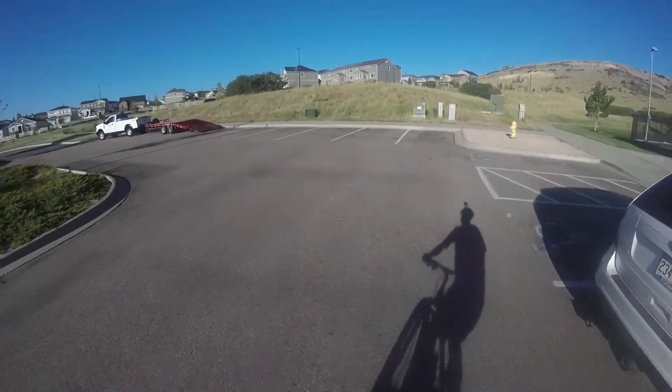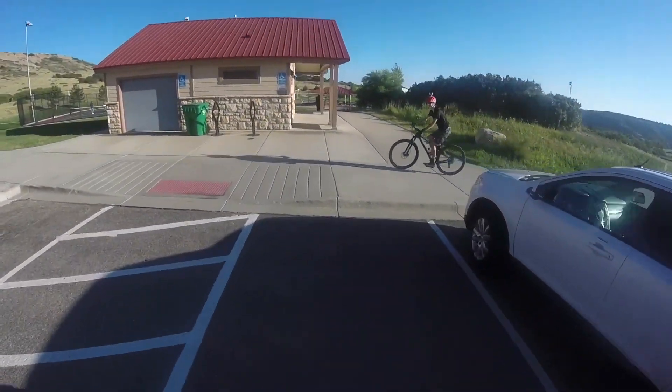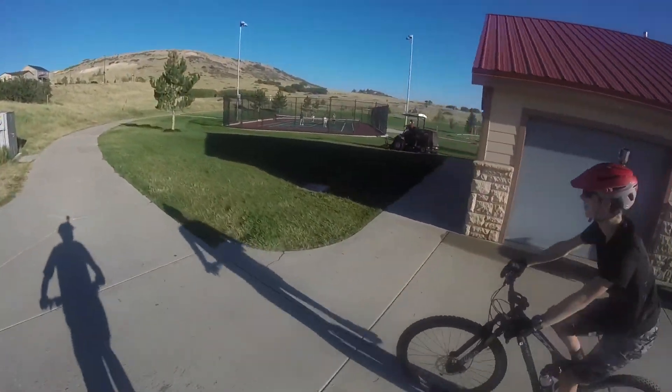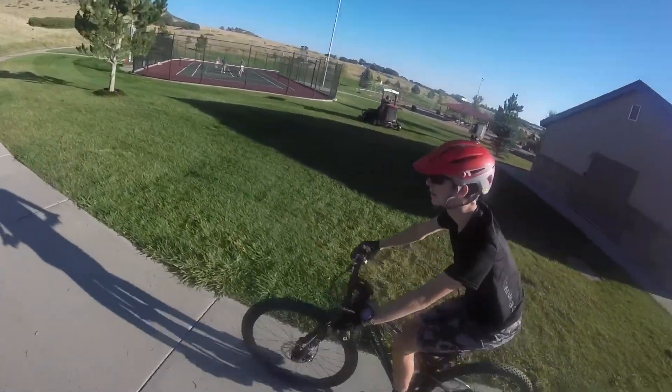Today we'll be riding at Rhyolite Mountain Bike Park, one of my favorite bike parks in the front range. There's a lot of fun jump trails here, ranging from green circle all the way to double black diamond. So let's go!